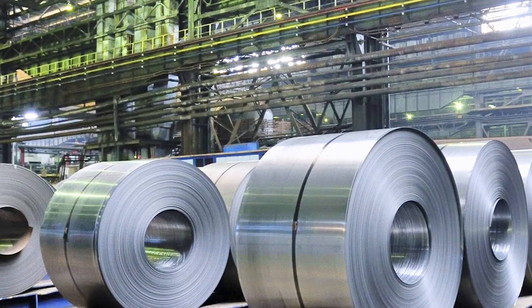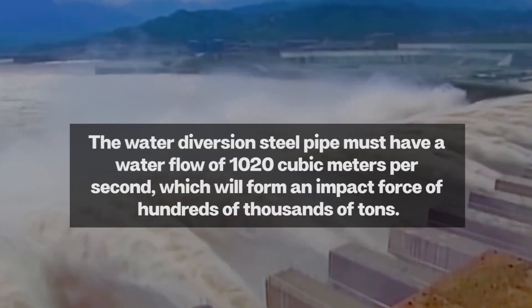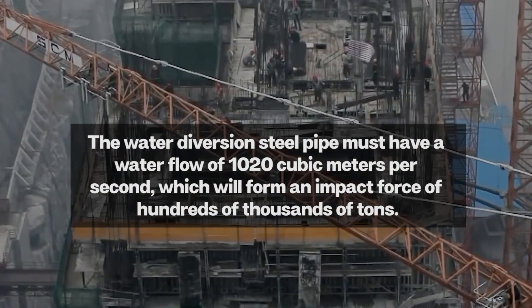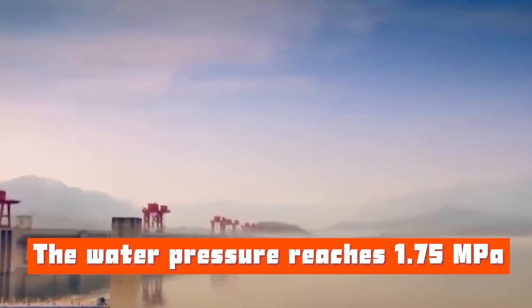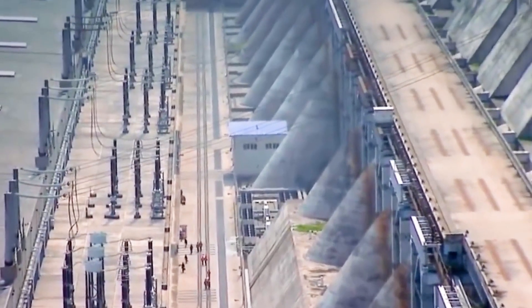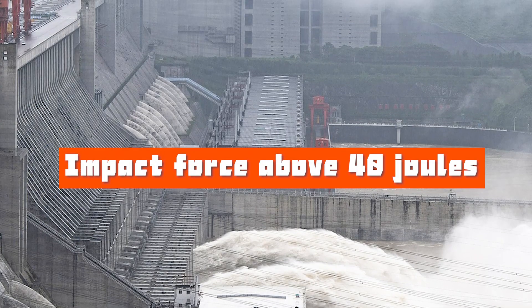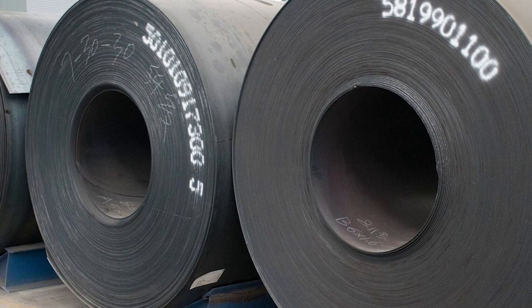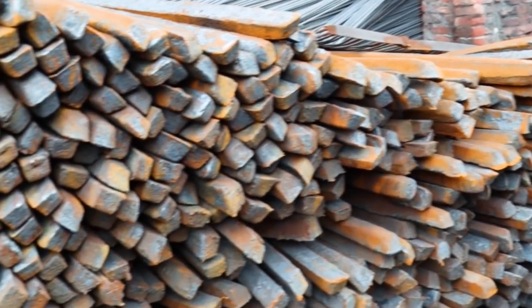The steel water pipes are an important component of the system. They need to withstand the impact of hundreds of thousands of tons of water flow at a flow rate of 1,020 cubic meters per second and a water pressure of 1.75 megapascals, which requires the pipes to withstand more than 40 joules of impact force — equivalent to a pressure of 17 kilograms. Therefore, the quality of these steel water pipes is crucial to ensure the long-term use of the pumping system.